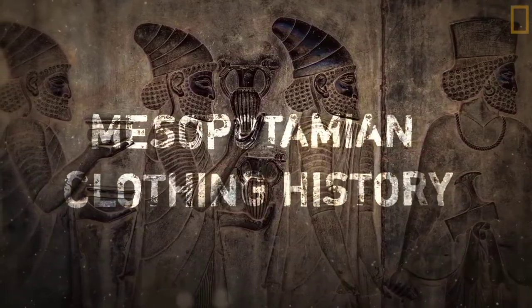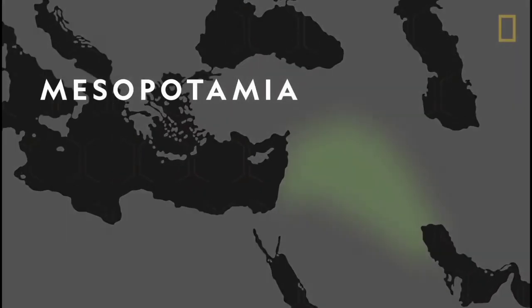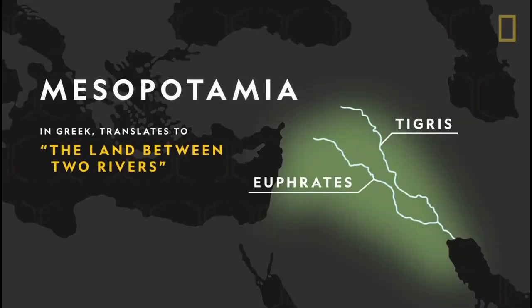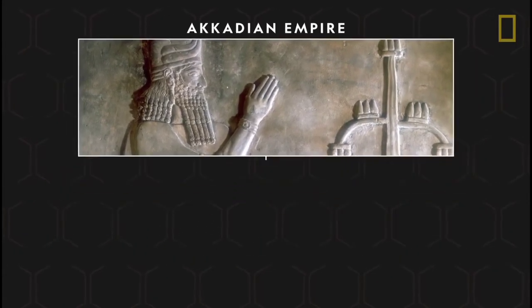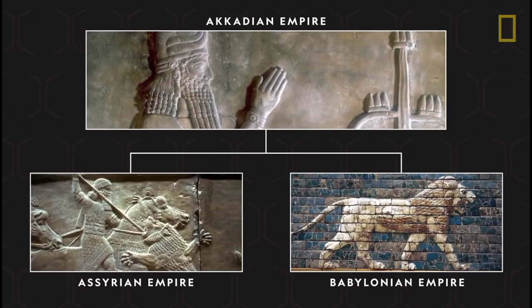Mesopotamian clothing history. Mesopotamia is thought to be one of the places where early civilization developed. It is a historic region of West Asia within the Tigris-Euphrates river system. Babylonia and Assyria were empires in ancient Mesopotamia, a region that is now part of Iraq.